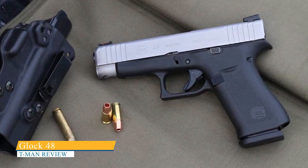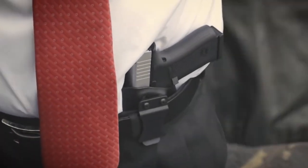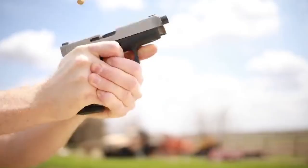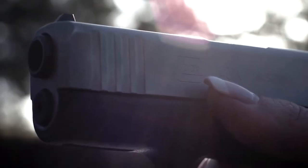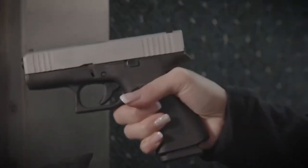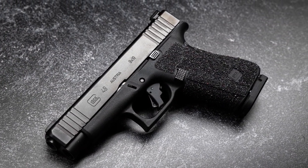Glock 48. The Glock 48 is a unique single-stack firearm. Instead of being an ultra-small, near-pocket-pistol-sized weapon, the Glock 48 is roughly the same size as the Glock 19. However, the Glock 48 is much thinner and lighter, making it easier to carry and easy to shoot. The Glock 48 fills the hand and gives you maximum control over the gun. The pistol is an excellent compromise between size and combat potential.